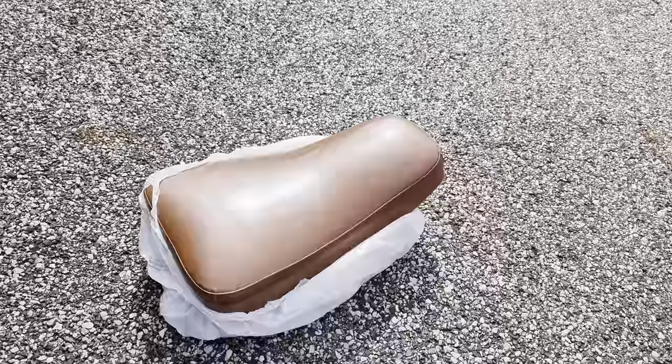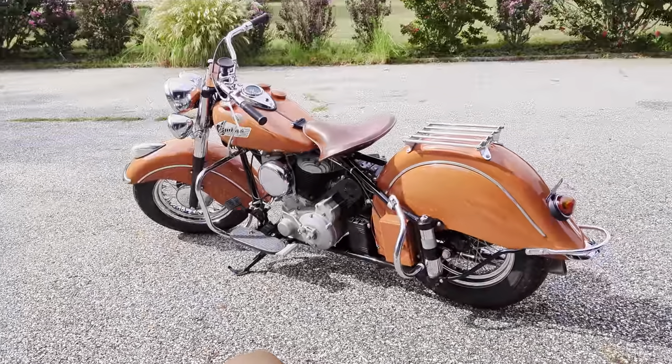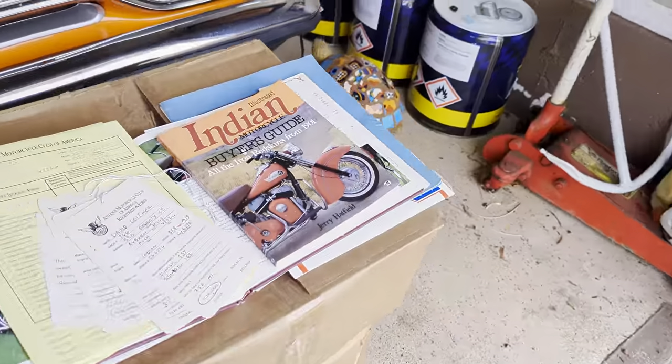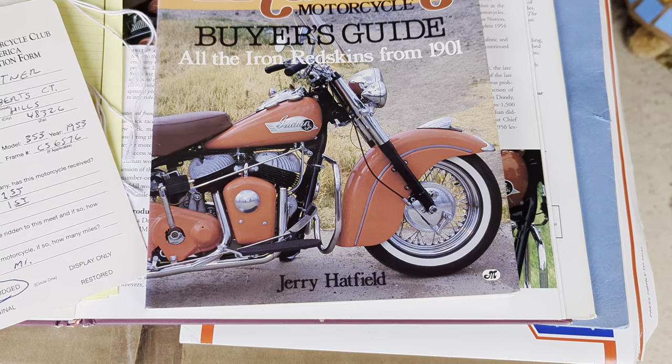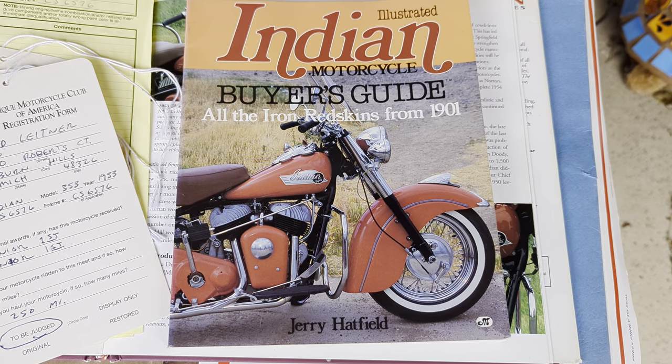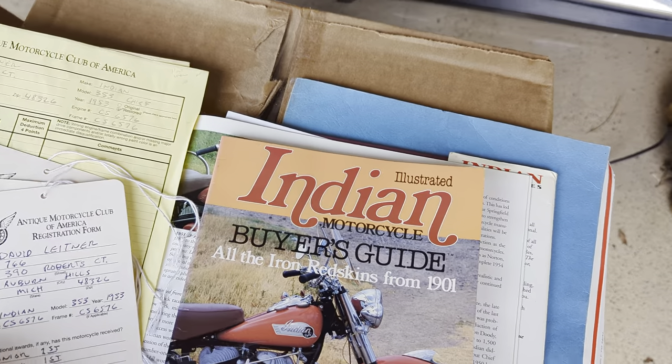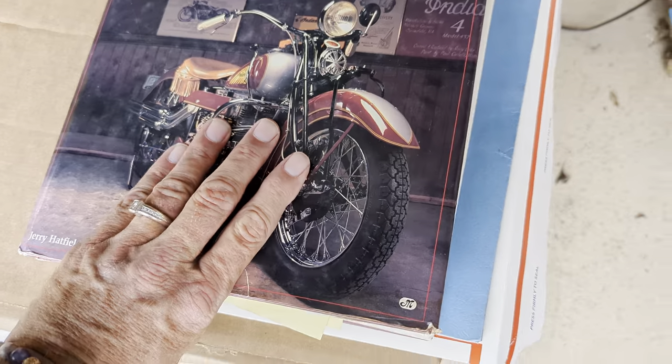Also have this seat here and the sissy bar too. It's Jerry Hatfield's book — you can see the bike right on the front cover. Featured. Here's another one of Jerry's books and it's featured in here as well.